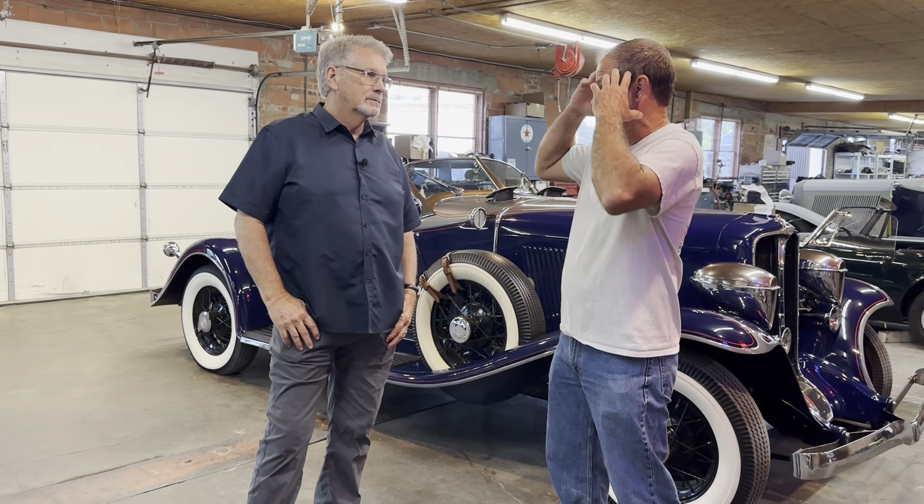Hey everybody! Shabbin from Nobody Else's Auto, back at one of the coolest places on earth here with Doug Prey at the Auburn Cord Duesenberg Company. We get down here every so often and every time I'm here it just blows my mind, Doug. You have so much cool stuff here every time.